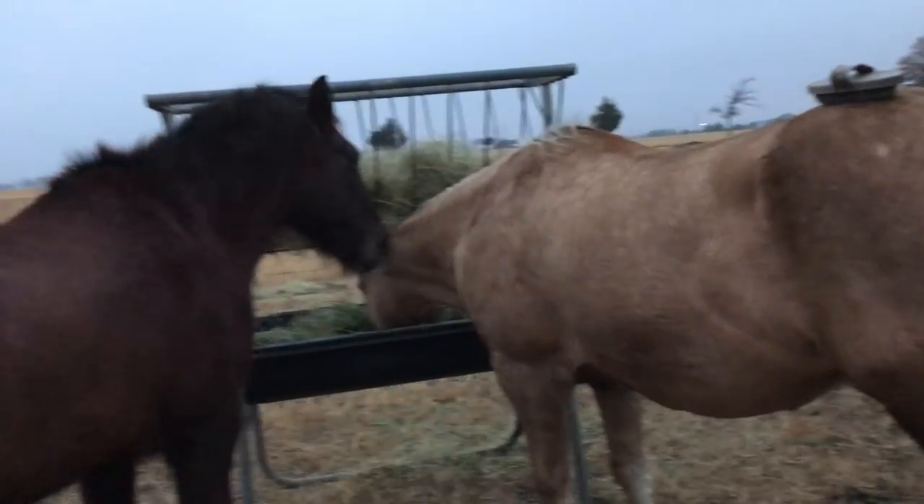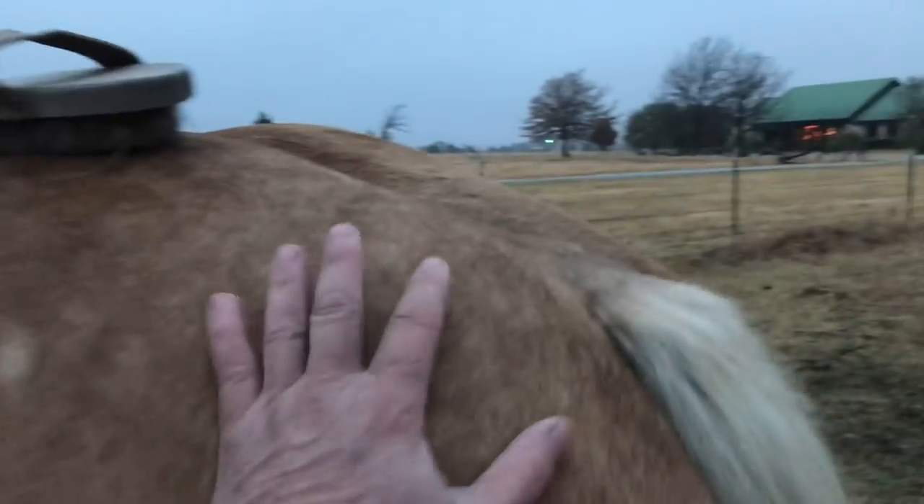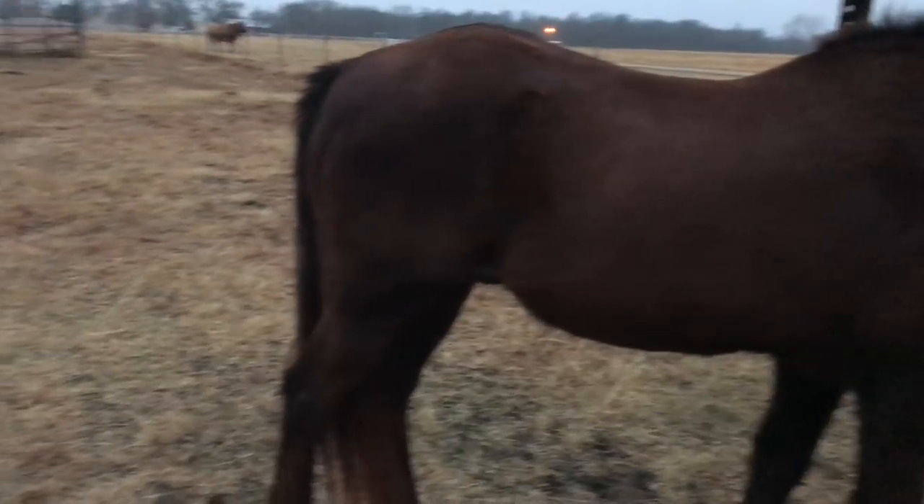Hey, horse people! She's like, oh shit, he's got the camera on. Man, we had the first rain last night in, I don't know how long. My pond is so low. It's just crazy. So, I'm out here.